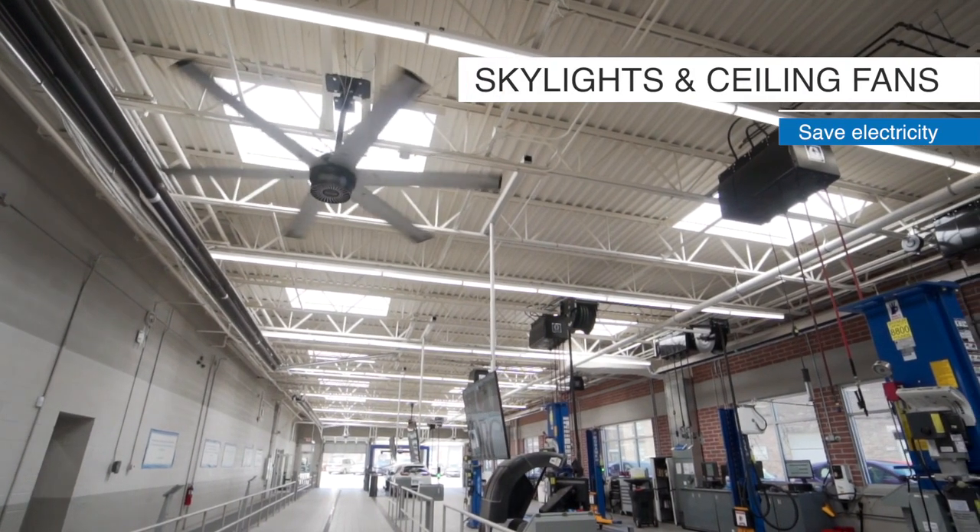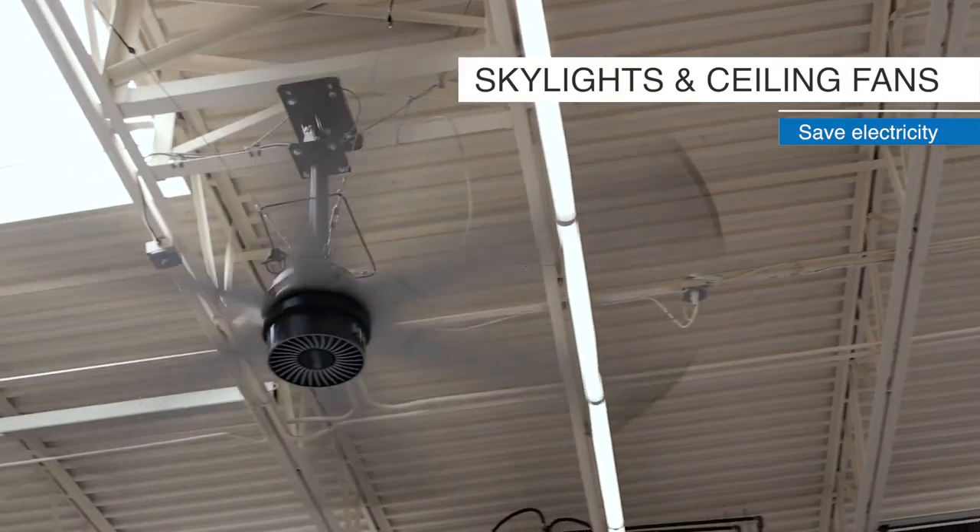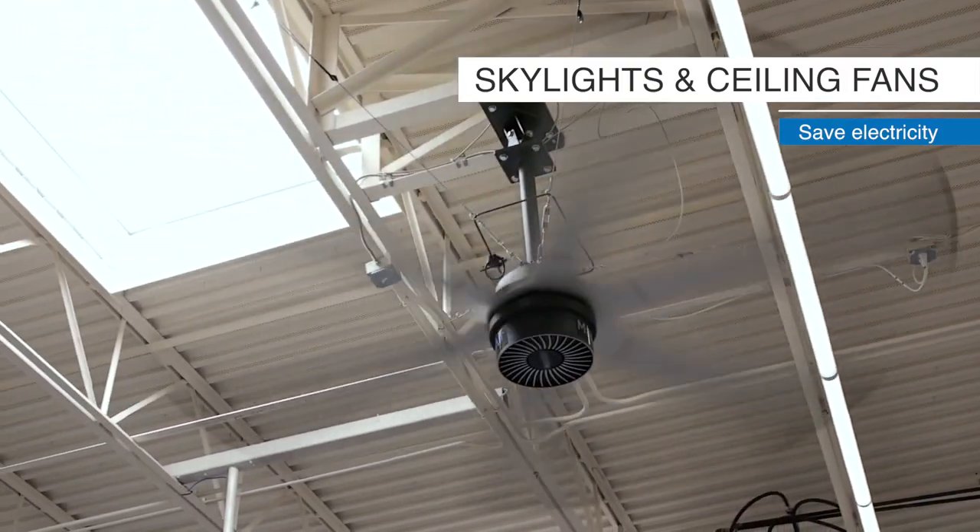When we were doing our service expansion, we laid out skylights all over the ceiling so we could cut back on using lighting. We also installed giant fans to make sure we can circulate the air down so we don't have to run the air conditioning or the heat as much.